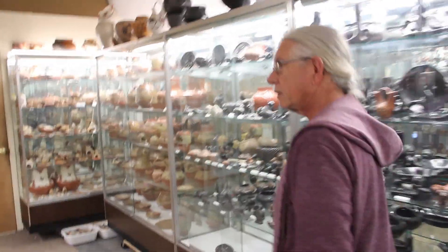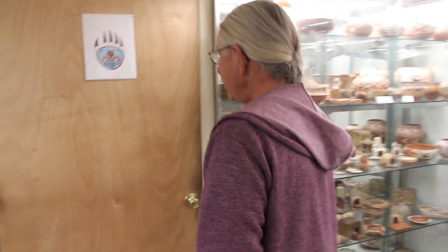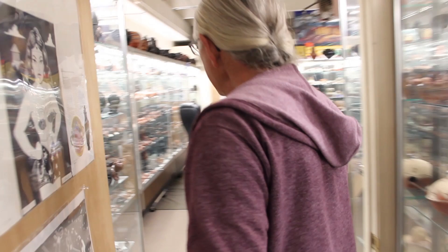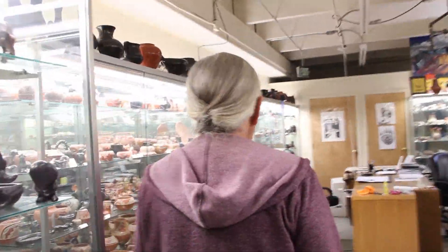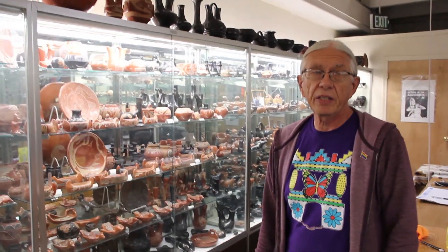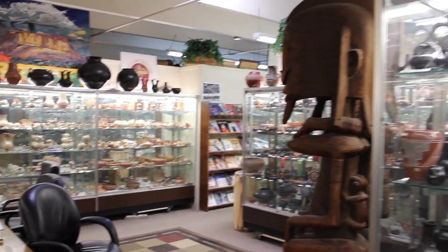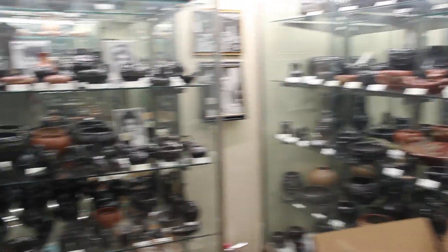I met a man about 22 years ago by the name of Eloy Naranjo. Without ever really articulating it in words, Eloy took me from collecting objects to realizing that what I was looking at was a patrimony of an entire culture. Almost everything you see in this room is from Eloy's Pueblo, Santa Clara. There are about 2,000 pieces that I've put out so far, and they're very well known for their blackware, as is the neighboring Pueblo of San Ildefonso.